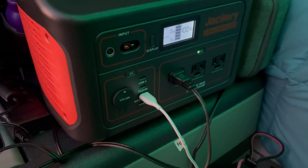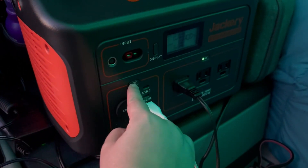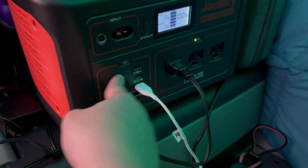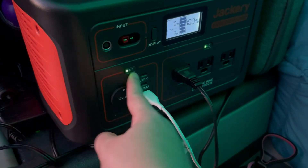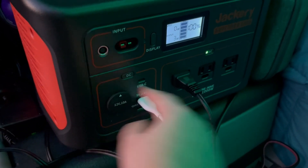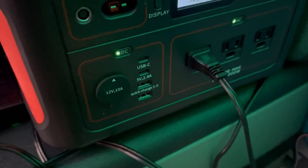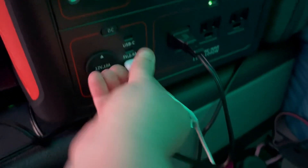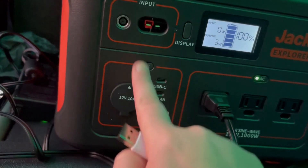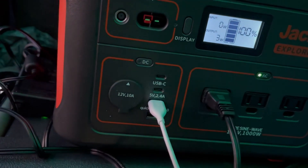We have a snafu going on here. Whenever you use the Jackery, you turn on whichever side you need, and typically I use this side for my refrigerator, but it's not turning on. If I take this out, it'll turn on, but as soon as I plug something in, it turns off. It turns off. That is not good. Let's try this again — turns on, plugging this in, turns off.